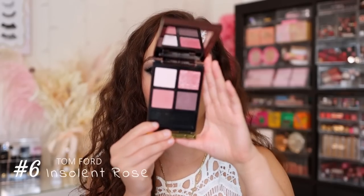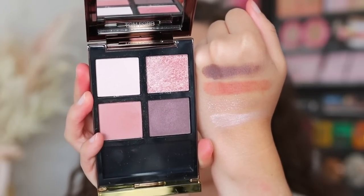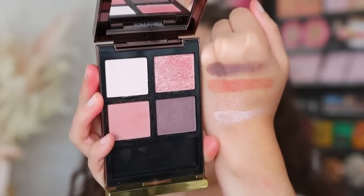Moving on to number six, we have another Tom Ford quad — the Insolent Rose. I was very lucky that I got to do a sponsored haul with Sephora and this is one of the items I picked up. I actually previously had seen this in the store and thought it was beautiful. While I really do like it, there's one big change that I think would be a game changer to this palette.